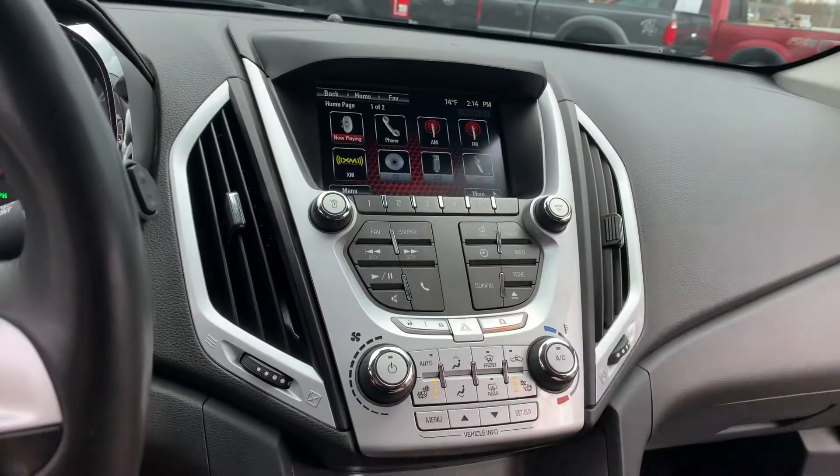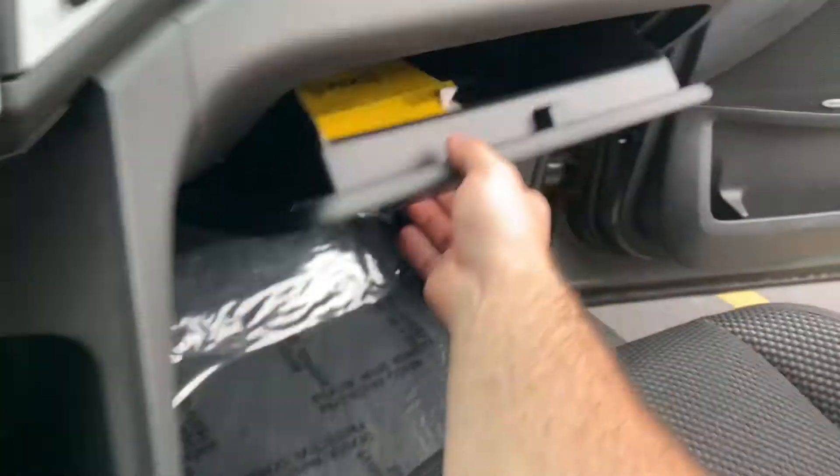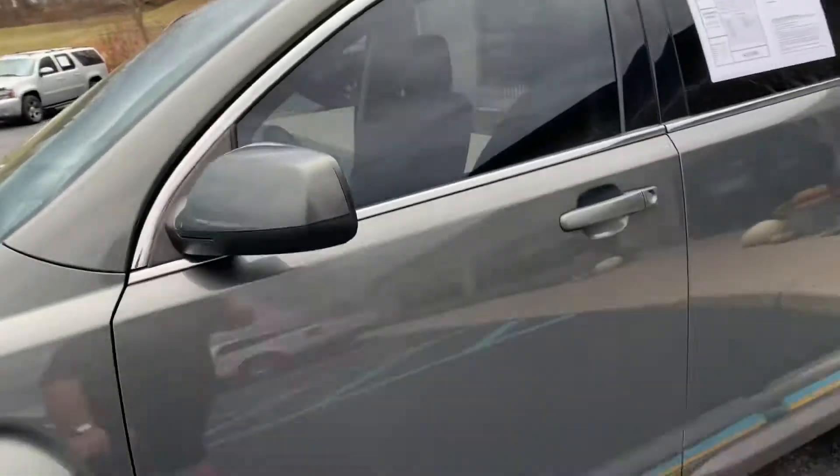So we've got Stitcher, Pandora, XM Radio — all built-in apps up here. We've got a 12-volt, USB, and an auxiliary port down in the center console. Original owner's manual in there. This car smells new inside. It has Pioneer Sound with the subwoofer.